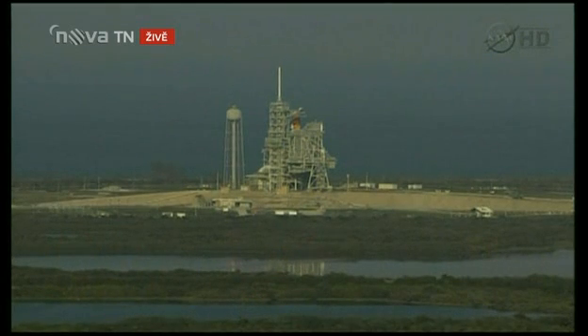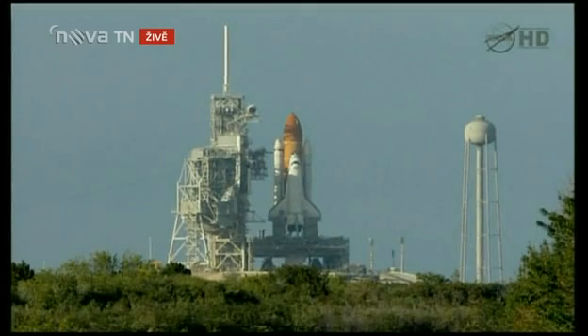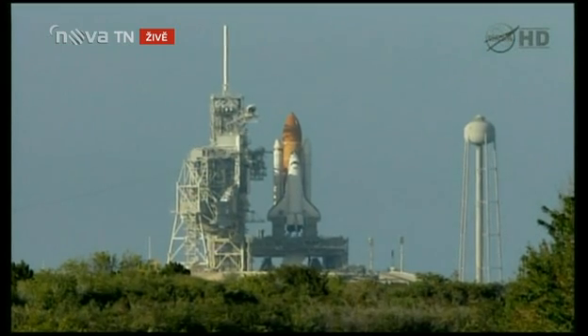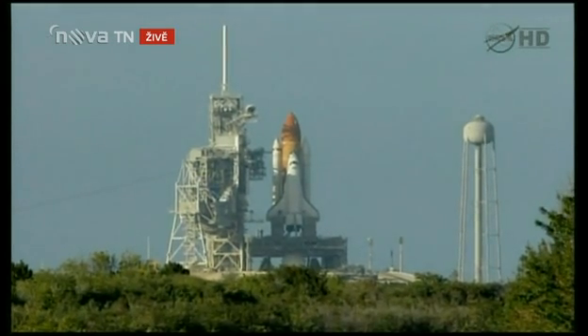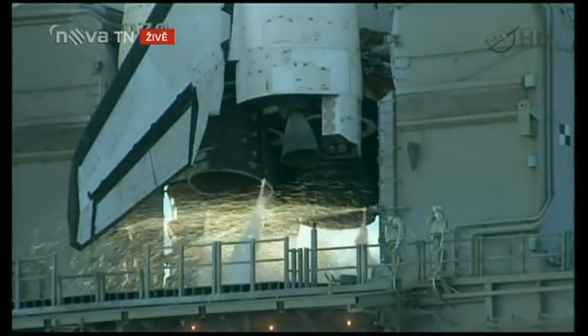Discovery's onboard computers have primary control of all the vehicle's critical functions. T-minus 20 seconds. The sound suppression water system has been activated, protecting Discovery and the launch pad from acoustical energy waves. T-minus, go for main engine start.